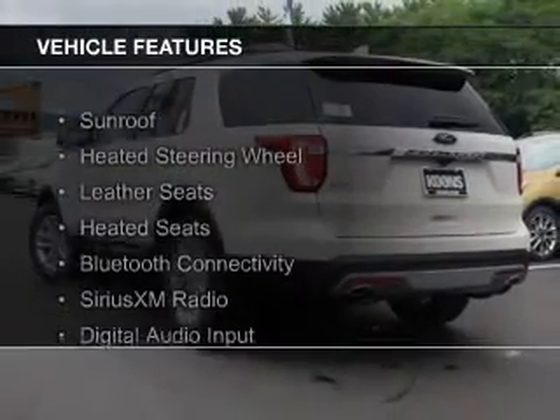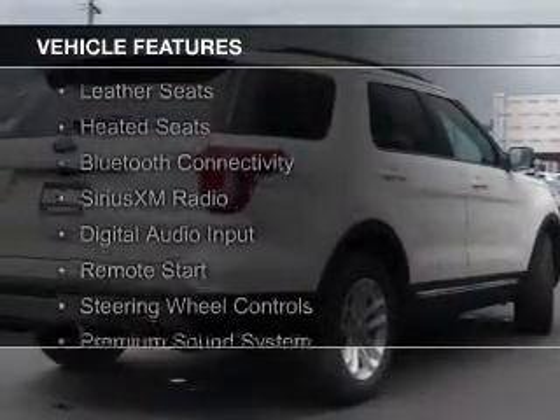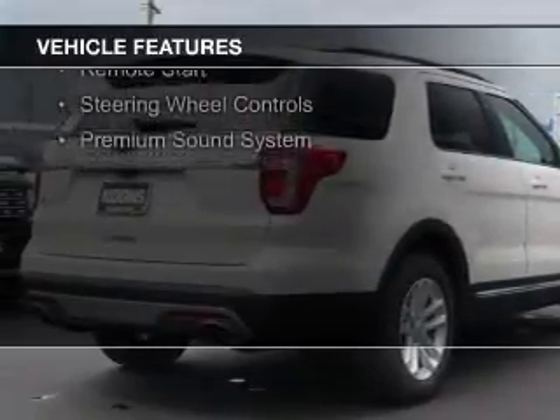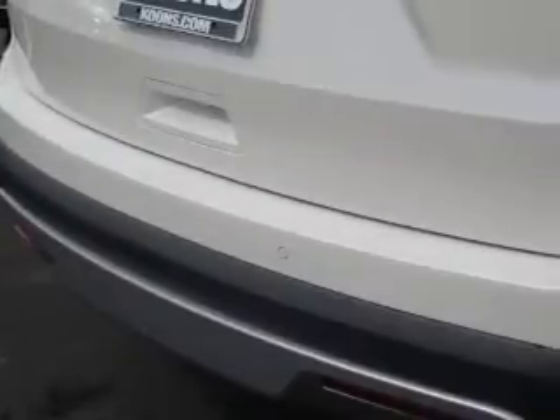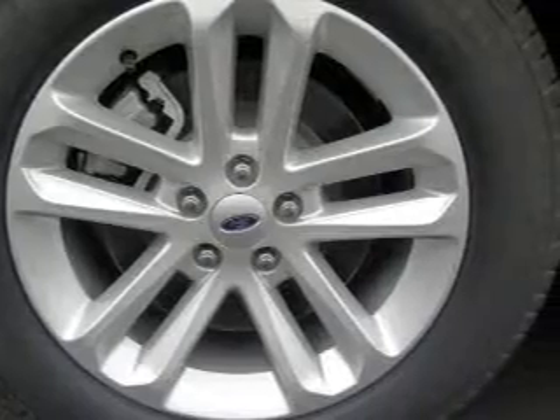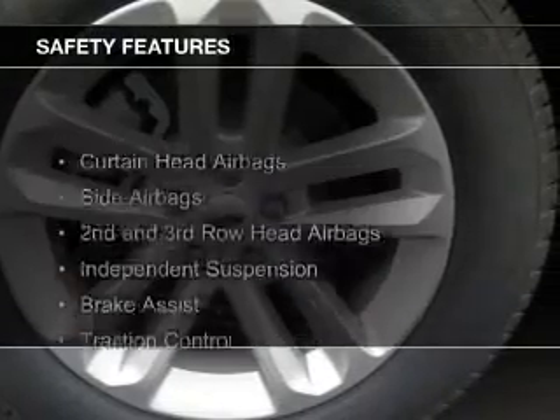The features include a sunroof, heated steering wheel, leather seats, heated seats, Bluetooth connectivity, Sirius XM satellite radio, digital audio input, remote start, steering wheel controls, and a premium sound system.